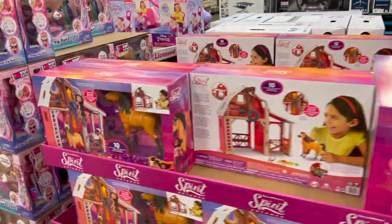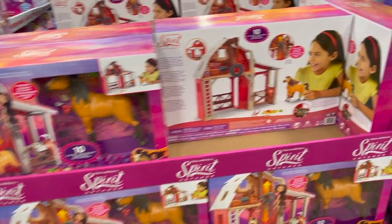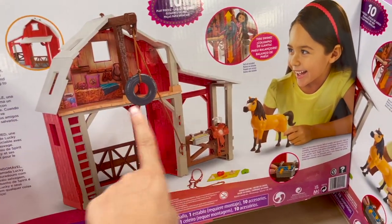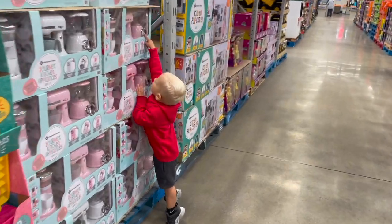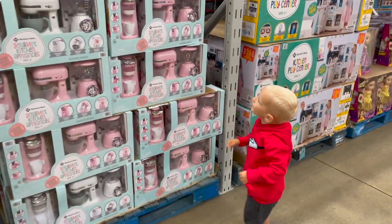They also have the Spirit horse here, which he was very interested in. If you have a preschooler, they might be interested in this. 10 pieces — comes with the barn, the horse, and the tire swing. 30 bucks for that. This entire time I've been talking, he's been really interested in the gourmet kitchen appliances. So that might be the way to go.